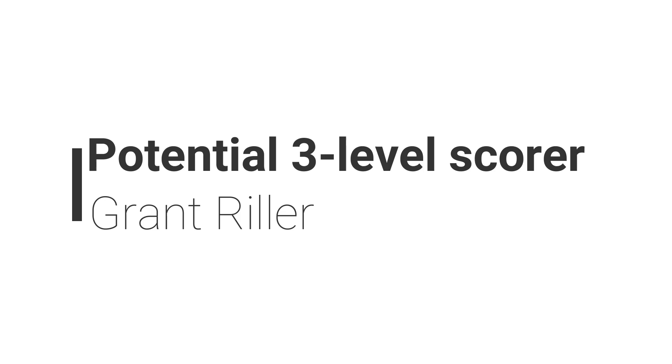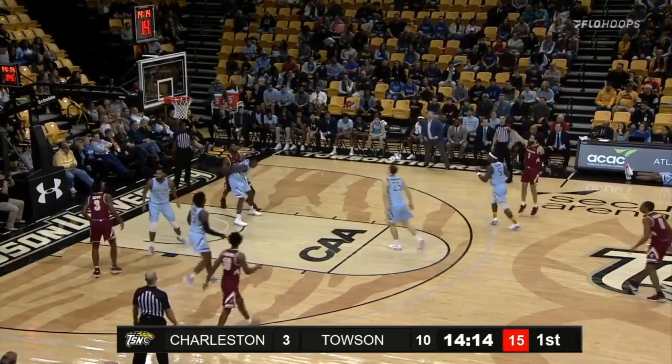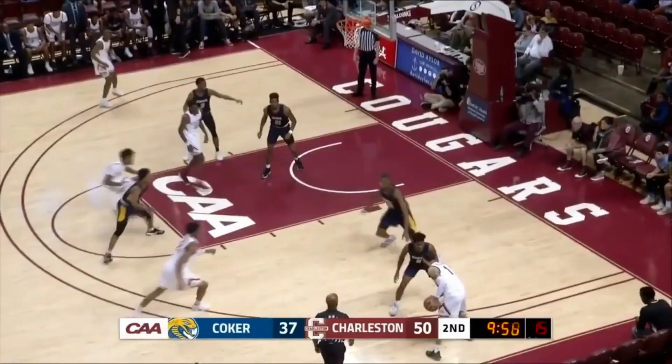Next up, he is a potential three-level scorer. Grant Riller has high potential as a three-level scorer. He can create his own shot from a variety of different spots on the court. He's a strong athlete, decisive in attacking downhill, will absorb and finish through contact, provides a substantial rebounding presence, and attacks the glass and pushes the offense in transition.